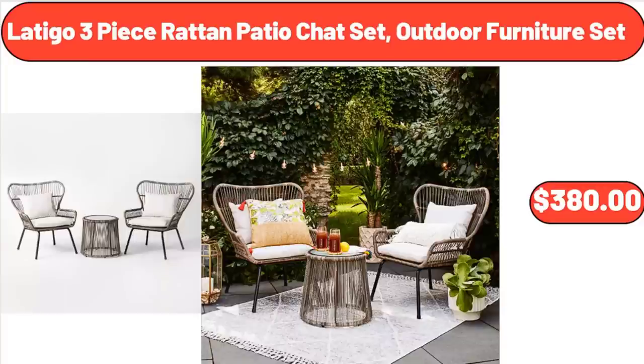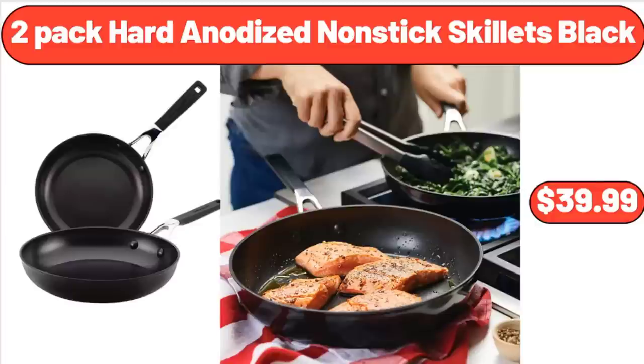Latigo 3-Piece Rattan Patio Chat Set Outdoor Furniture Set, $380. 2-Pack Hard Anodized Non-Stick Skillets Black, $39.99.